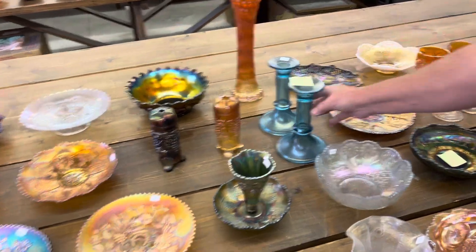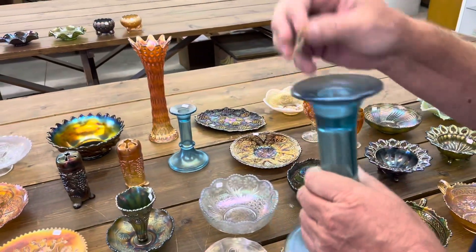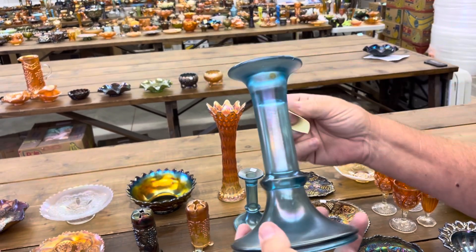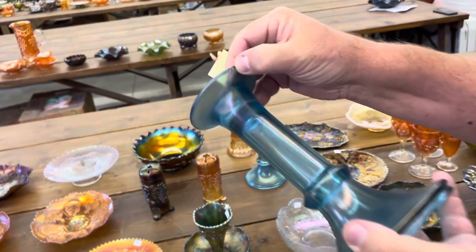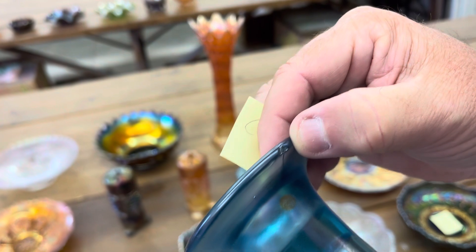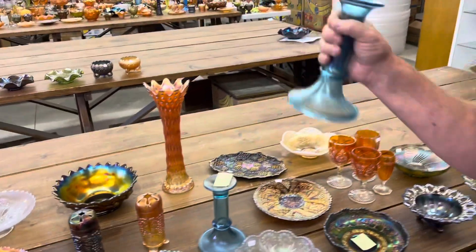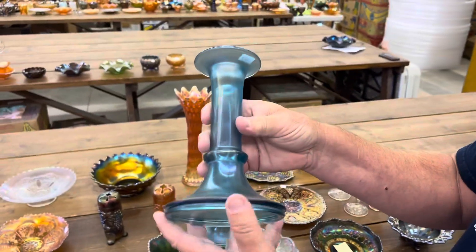This is a Dugan Columns Candlesticks — I'll just show you the candlestick here. These are mint. Now, that there is a manufacturer's flaw — definitely manufactured that way. We want you to know it's there. I don't even know if we listed it.